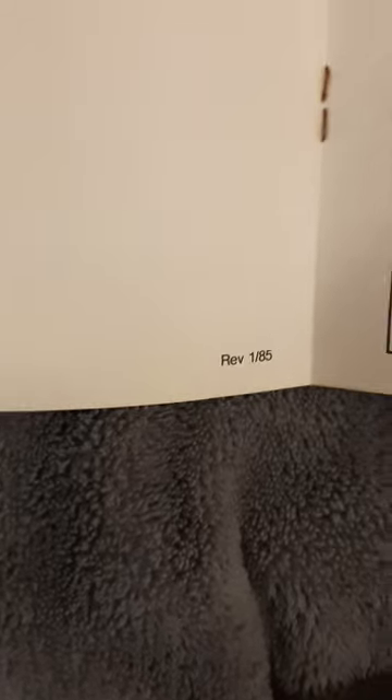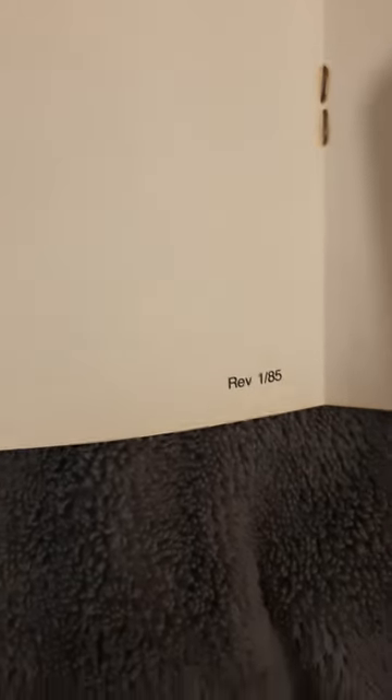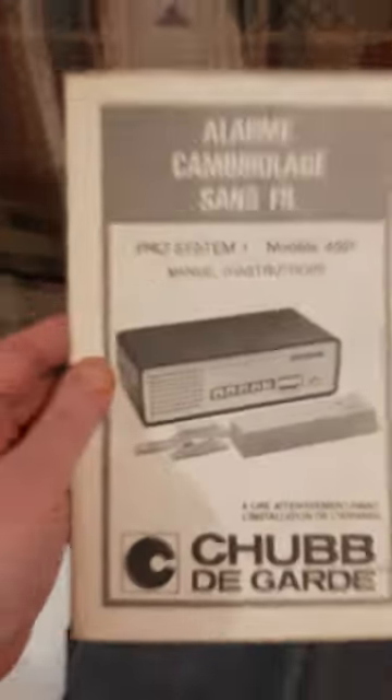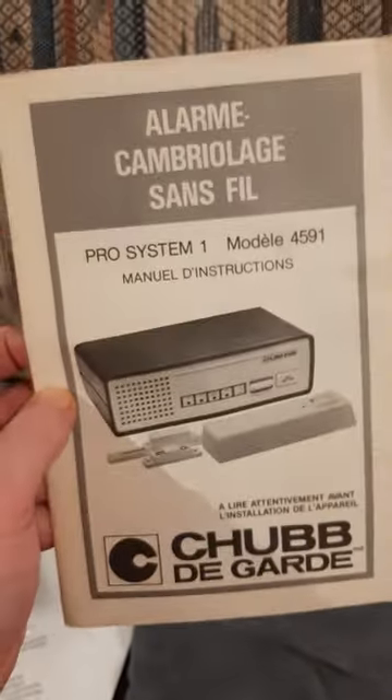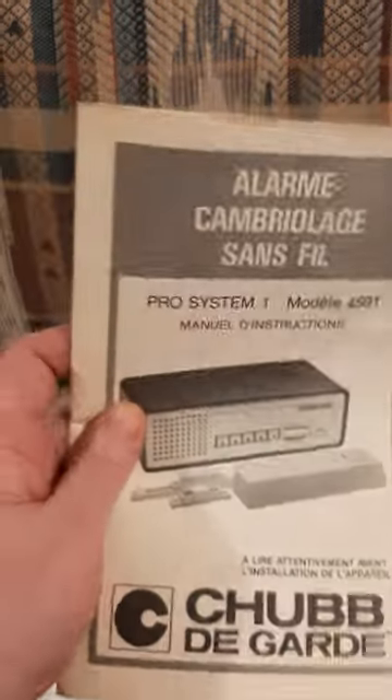So would that be January 1985? Let me know. This could be how old the alarm is — 1985, so it's 38 years old. It's not as old as I thought. I would have been 12 in '85, so it's still pretty cool. That's the warranty — this is the end of the English part of the book. Everything else is in French, and I don't speak French.